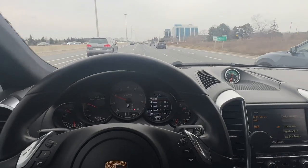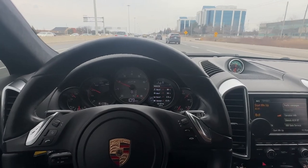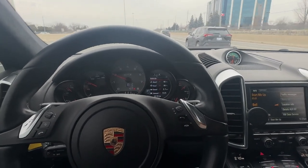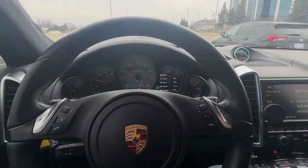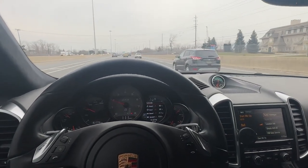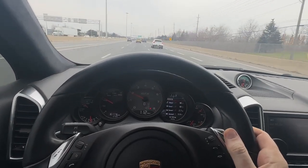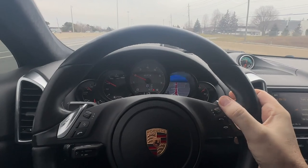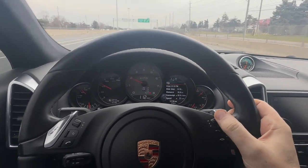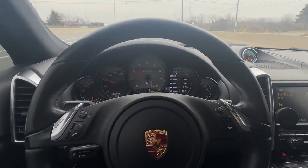Here we are on the highway at about 110 kilometers an hour, and that's revving at just under 2000 RPM in eighth gear — it's an eight-speed automatic transmission. These get surprisingly great fuel economy. I've just driven this car from our shop up near Milton, Ontario, and I'm on the highway west of Burlington. City and highway combined, I'm averaging 10.5 liters per hundred kilometers — really good mileage.